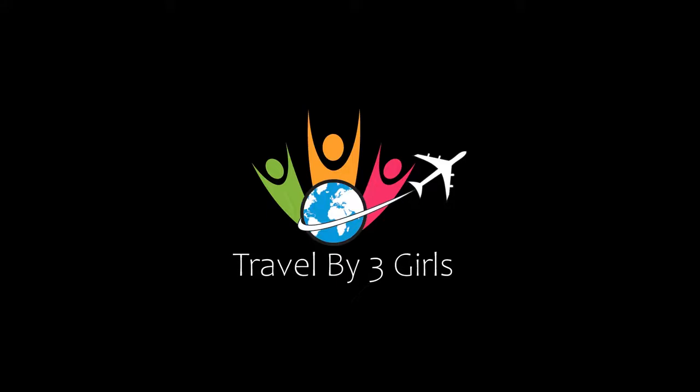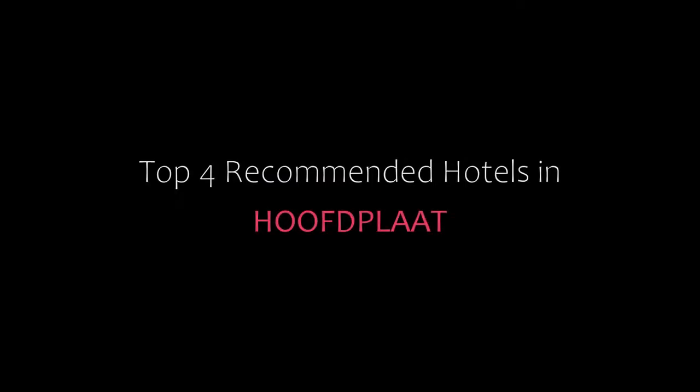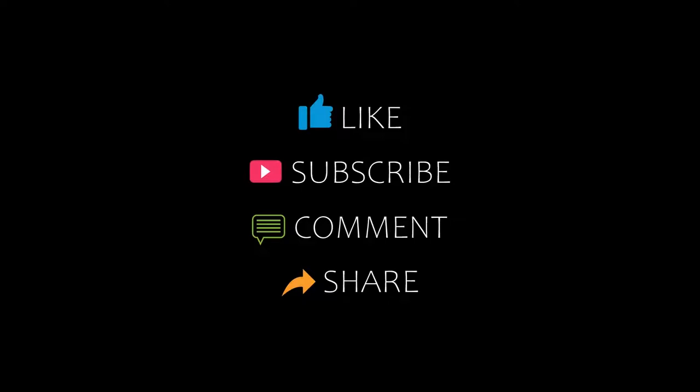Hello guys, welcome back to our YouTube channel. You are watching a new video of Top Recommended Hotels. Please subscribe to my channel and don't forget to like, share, and comment. Let's start the video.